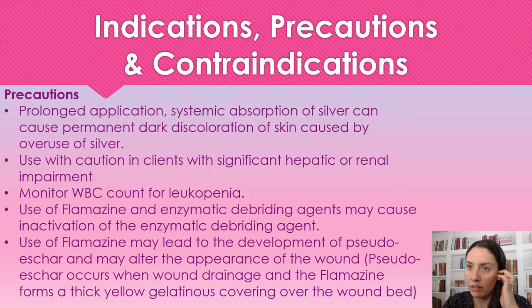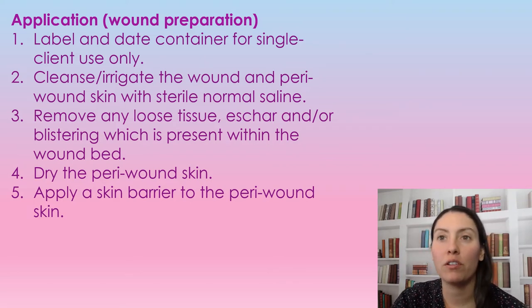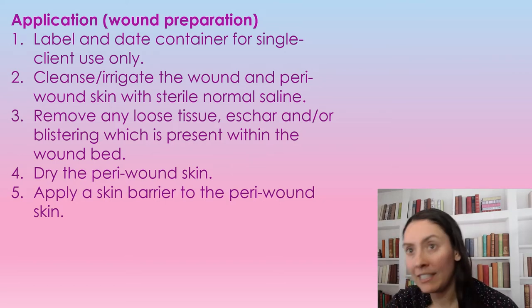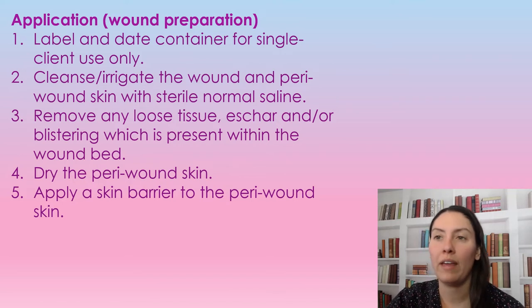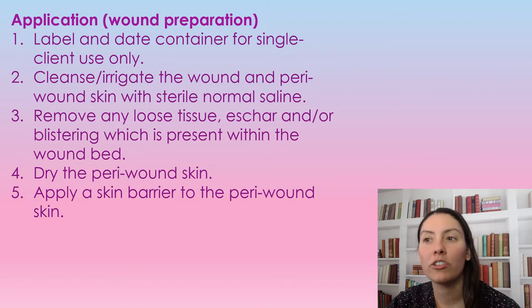When we are going to use Flamazine, we have to prepare the wound first. Since it's a prescribed medication, we're going to label and date the container — it is single client use only. Next, we're going to irrigate the wound and peri-wound with sterile saline to remove any loose tissue.